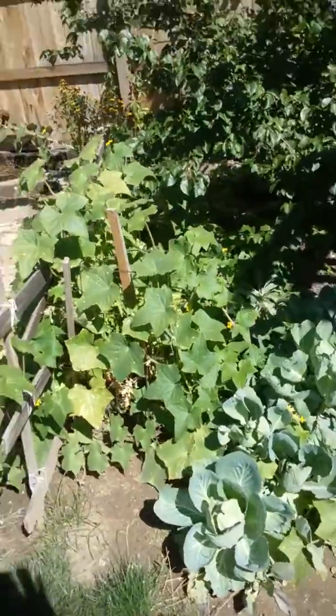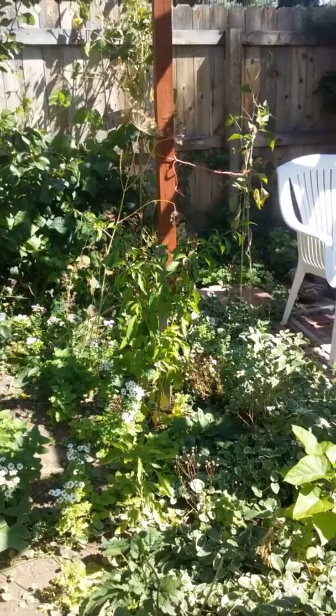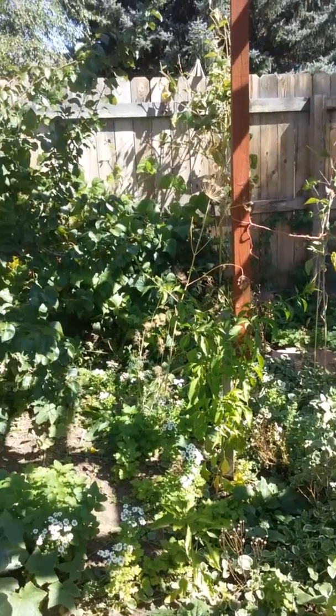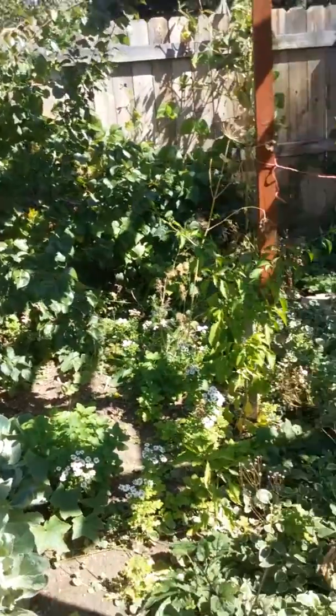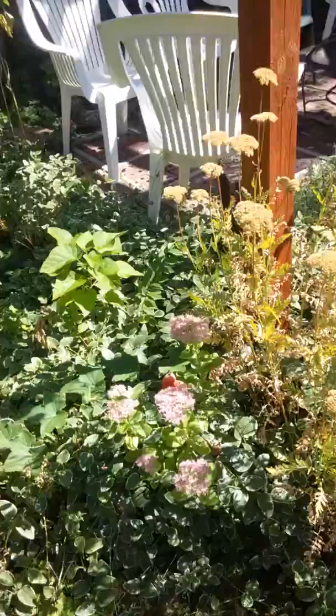Hello, this is Liberty Mark 222. This is the garden. It's September 19th, almost fall. Here's some peppers. Here's my cabbage — it's looking really nice.